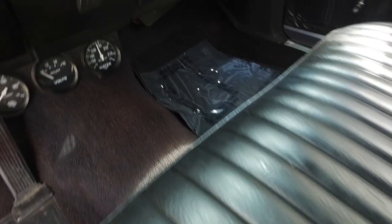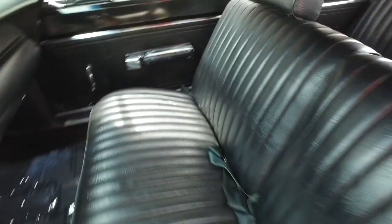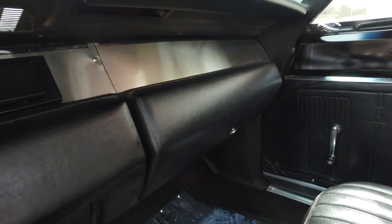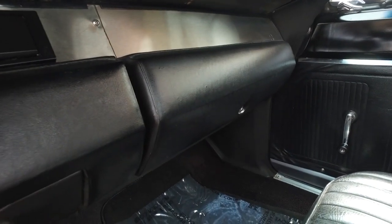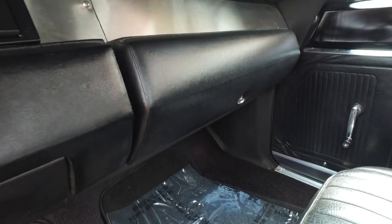Look at that HD Clean carpet. You got some gauges right there, guys. Let's check out this state-of-the-art for the 1960s Coronet. Let's get this thing started — I want you to hear this engine purr like a kitten. You like purring? This thing's going to purr like a little baby kitten.